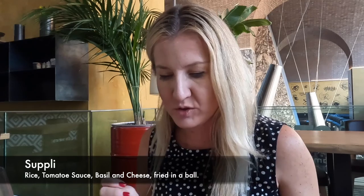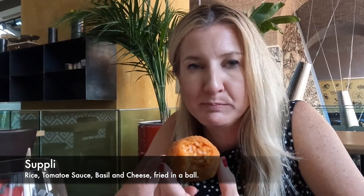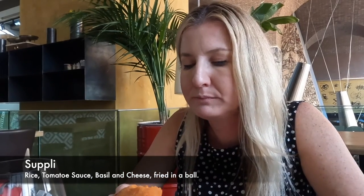Oh my god! So now we have this soupy rice, tomato sauce and basil. It's good. Oh, and cheese.